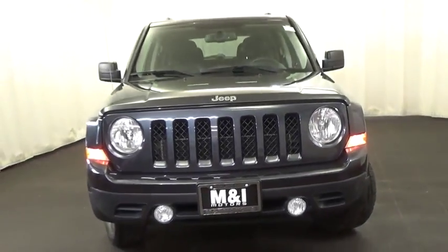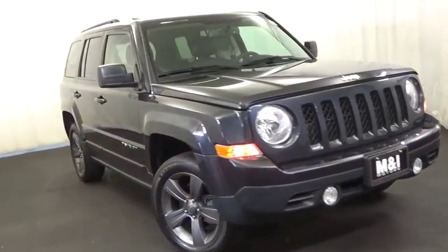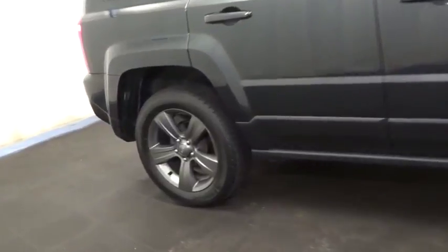2015 Patriot. The Jeep Patriot is unmistakably a Jeep. It looks like a cross between a Jeep Liberty and Jeep Compass, or maybe a three-quarter scale version of the big Jeep Commander.